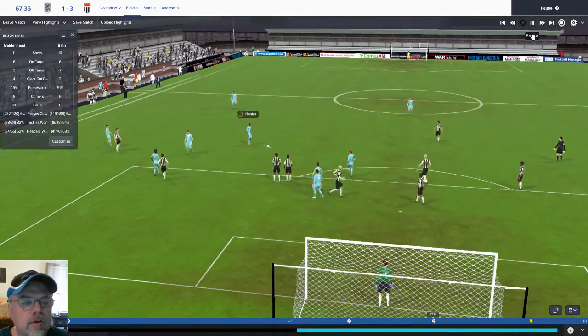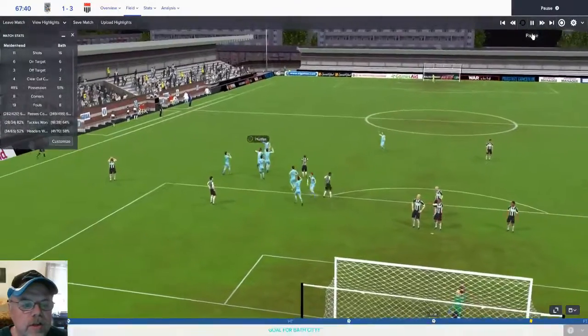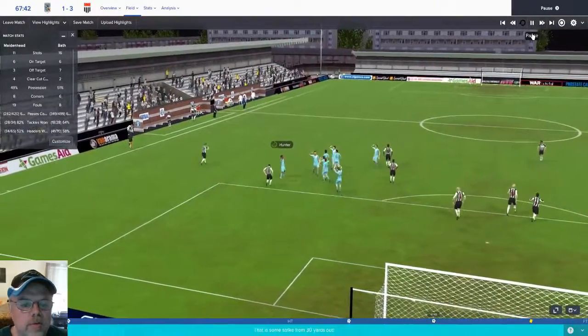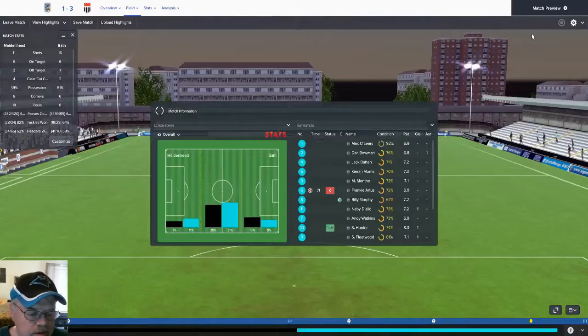Here we take our third goal. Hunter, just a beautiful strike from right outside the area, puts it right in between the wall, drops it into the corner and that gives us our 3-1 victory. That was expected to be a loss for us so I was really pleased with that. We outplayed them if you look at the statistics all the way across the board. So we turn around, we travel back home and let's take a look at what happens in the Chelmsford match.